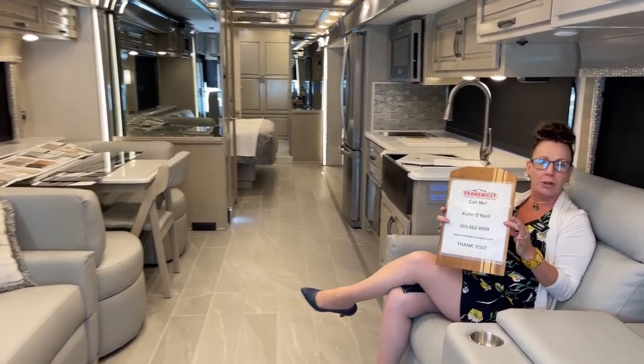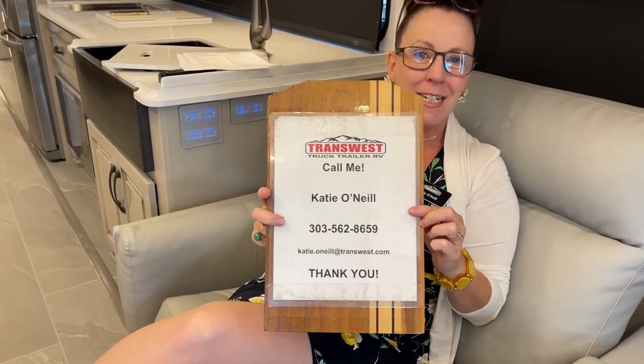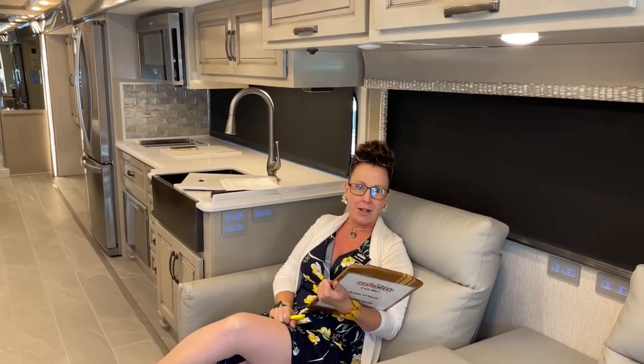My name is Katie O'Neill. I'm at 303-562-8659. Again, 303-562-8659. Please feel free to reach out to me during today's video. It is broadcast live from sunny Frederick, Colorado.